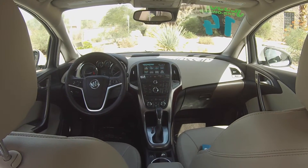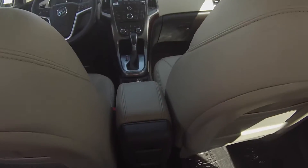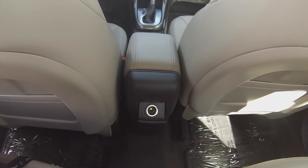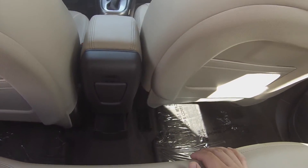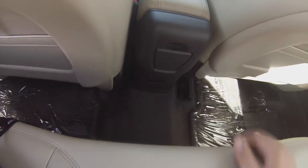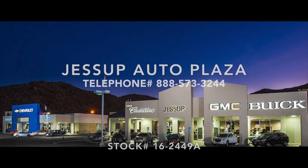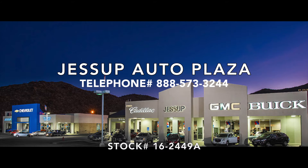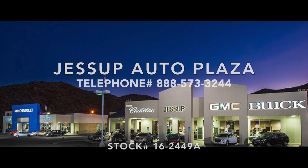This does have a 12-volt charging port in the back, and a little drawer. This does have an overhead console with storage compartment.